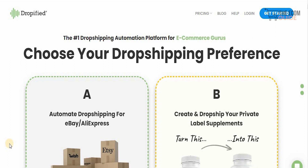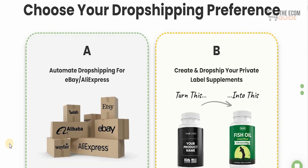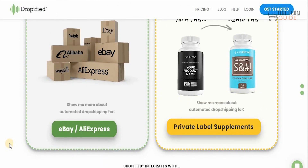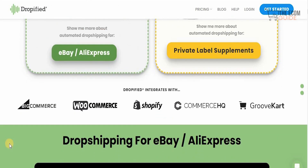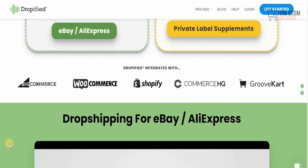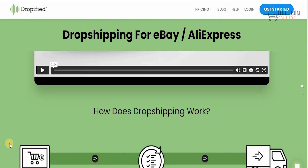You can choose your dropshipping preferences on Dropified.com with either A, automated dropshipping for eBay and AliExpress, or B, you can create and dropship your private label supplements and turn this into something exciting. One of the things I absolutely love about Dropified is the fact that it is available on BigCommerce, WooCommerce, Shopify, Commerce HQ, and GrooveKart, and dropshipping for eBay on AliExpress is available.